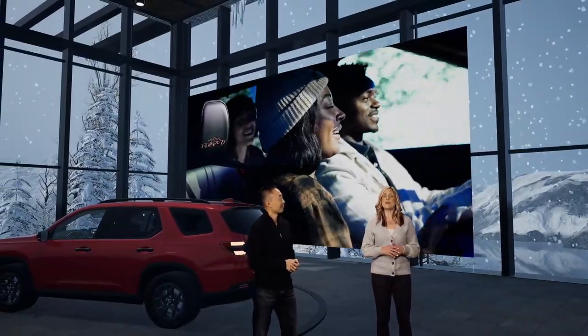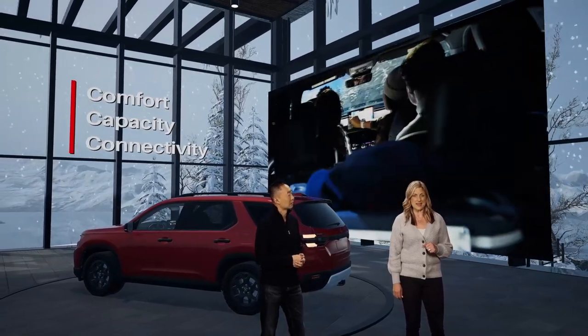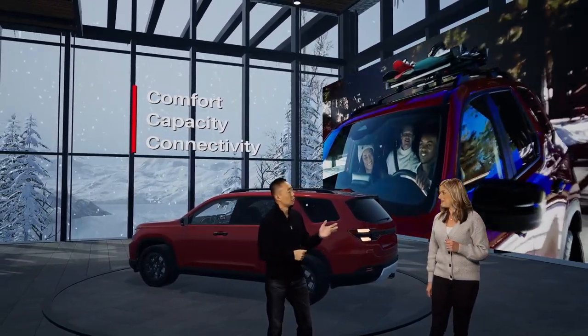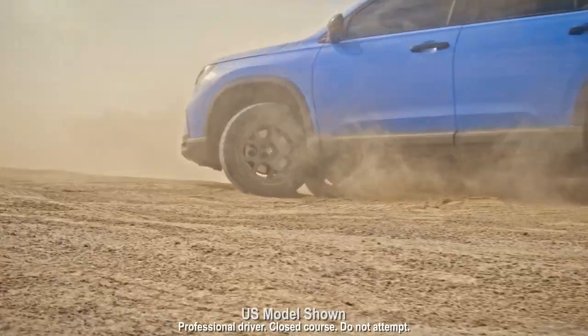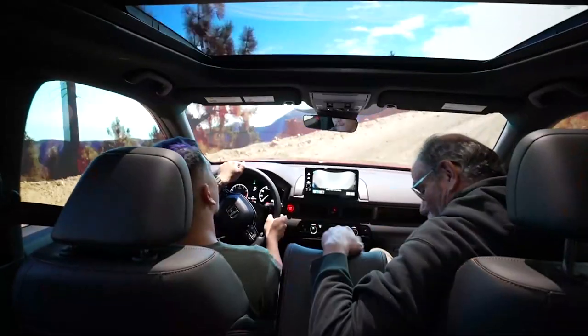That's right. Inside, it's all about the three Cs: comfort, capacity and connectivity. It's a great place to be as either the driver or passenger. Now, as we said, the Trailsport is the most rugged, off-road-ready of the Pilot models intended for serious adventurers.